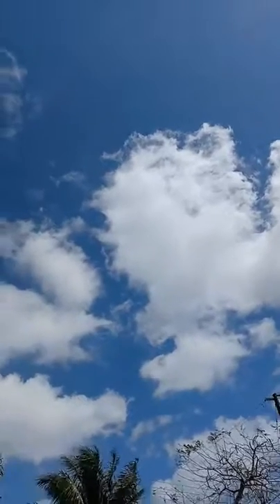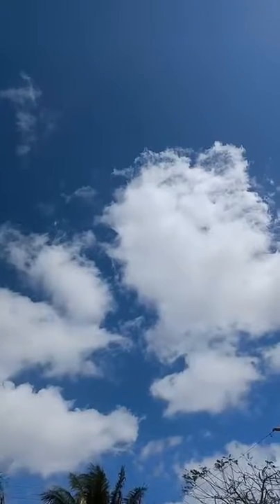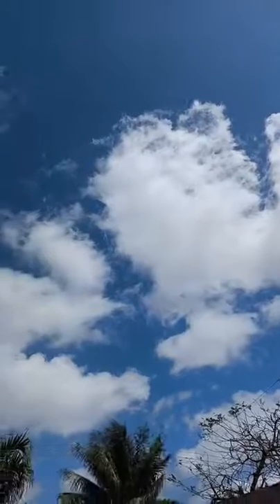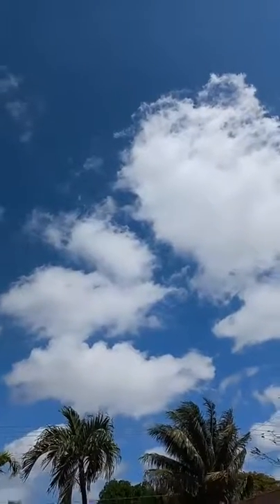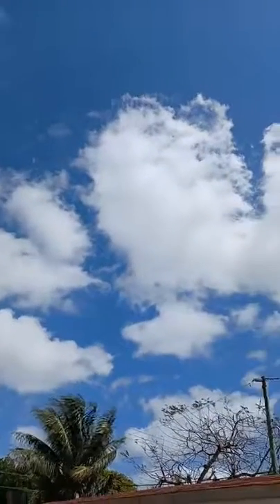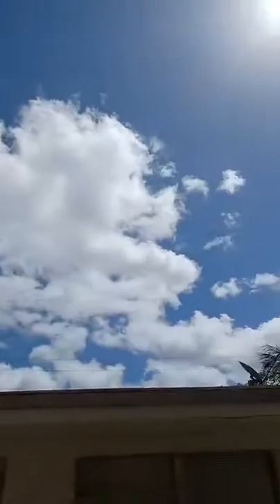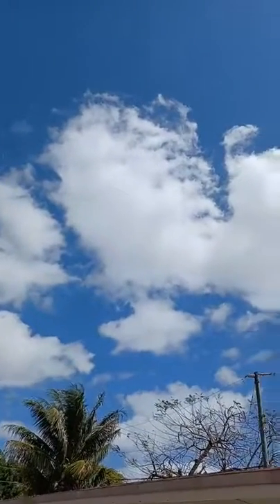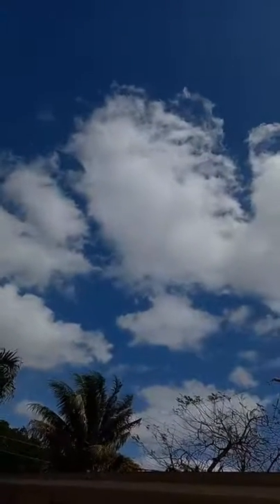Looking nice — it's circular, it's got some little waves. This is a small piece of a big cloud. Linear at the bottom.